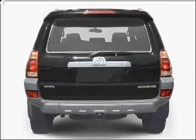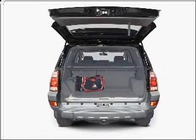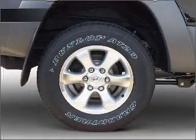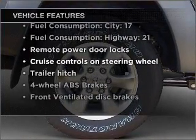Premium wheels lend a distinctive appearance. Savor your listening experience with the premium sound system. The anti-lock braking system will keep you safe on the road. Let the outside in with a built-in sunroof. With these notable features, you won't want to miss out on the opportunity to own this amazing vehicle.